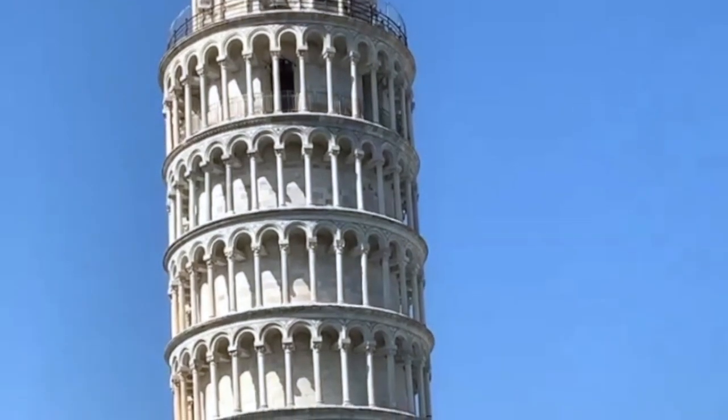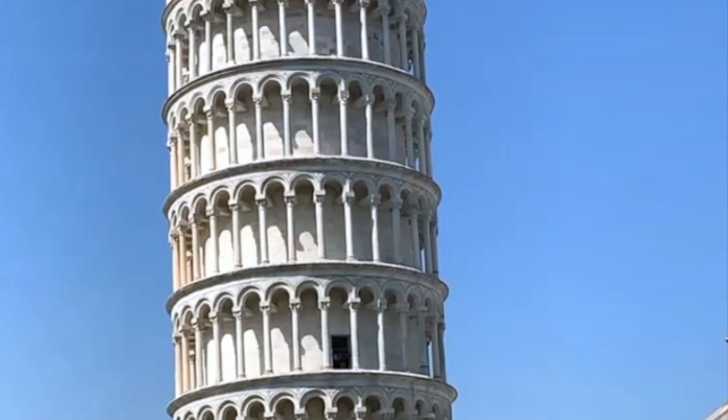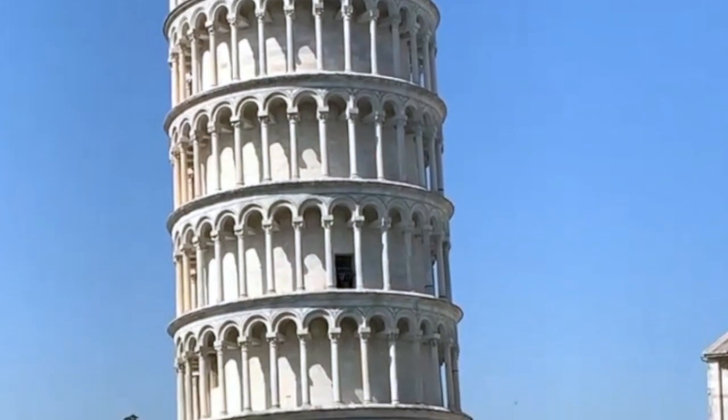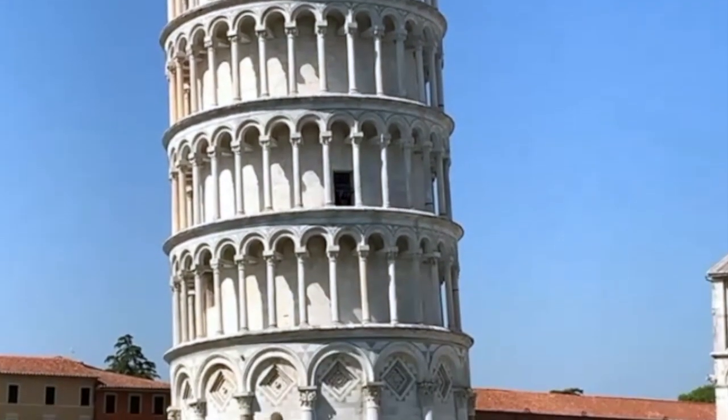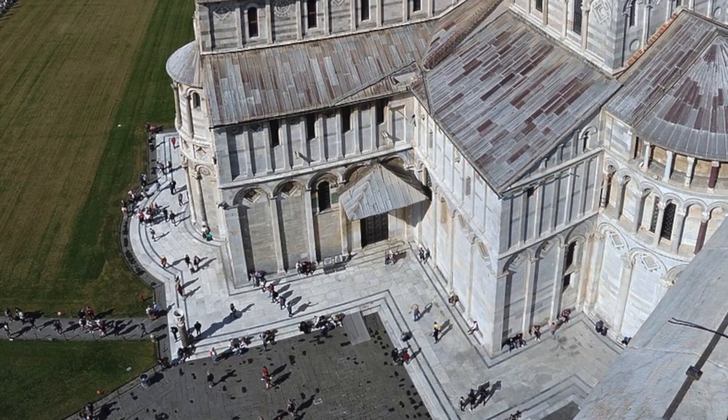The time we had was enough to climb the nearly 300 steps of the tower if it was not crowded, but it would have had to have been done in a hurry and with very little time at the top of the tower.